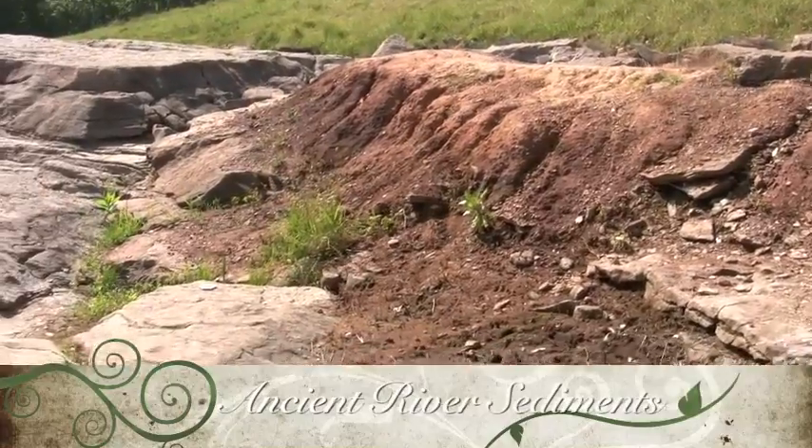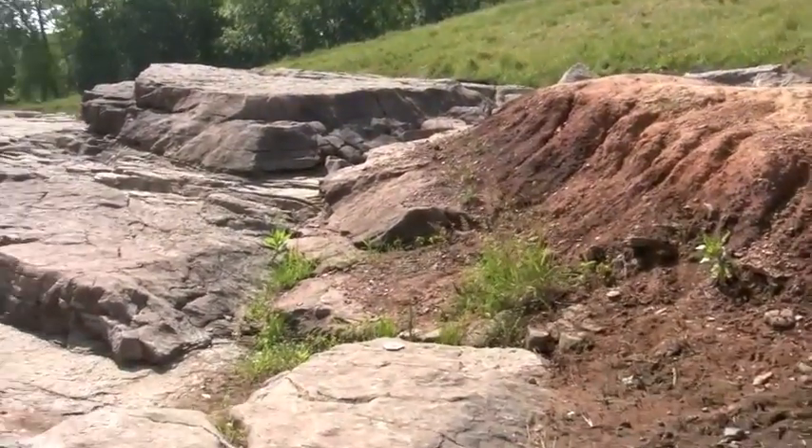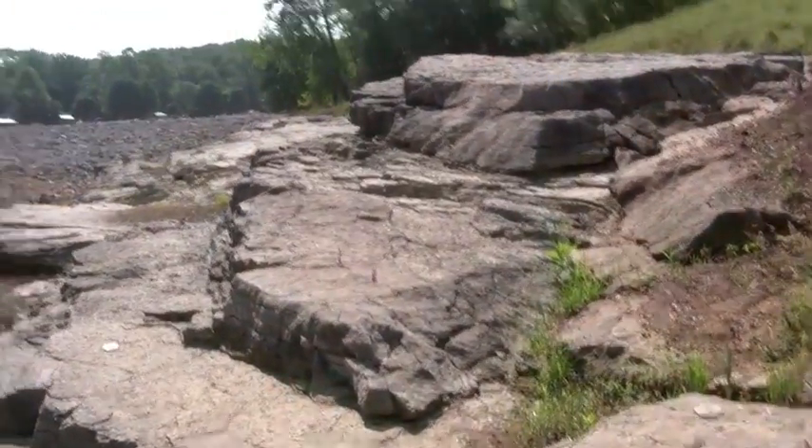Shown here is a mound of ancient river sediments. You can see the sand and gravel, which originally was deposited in an ancient river.